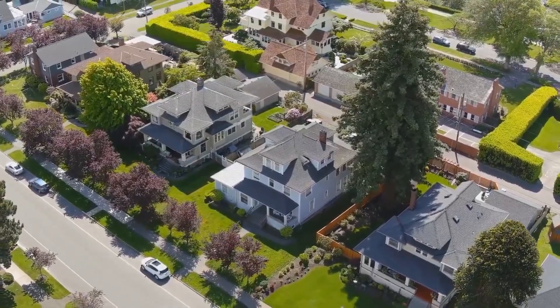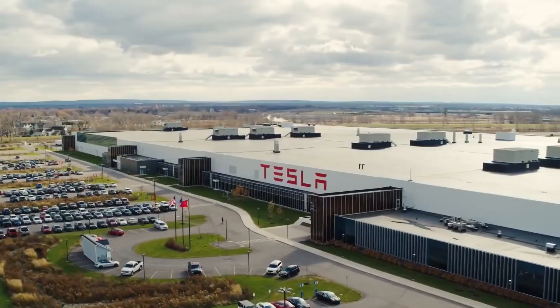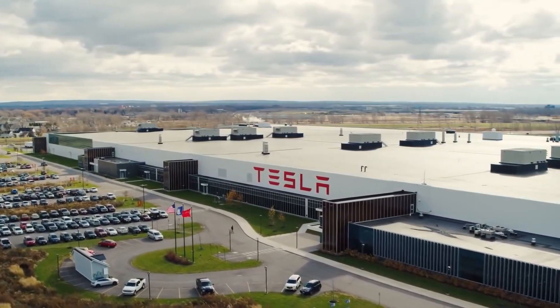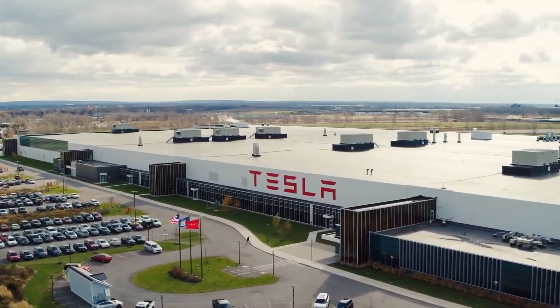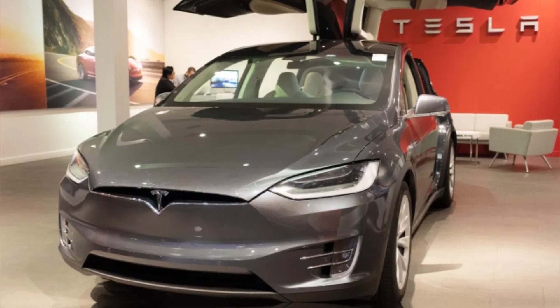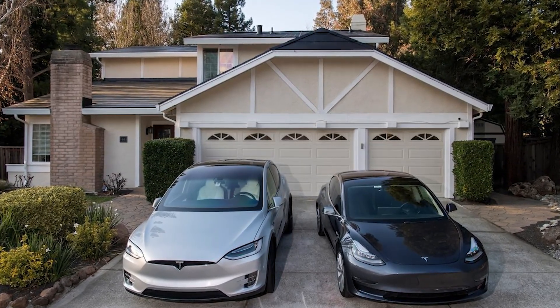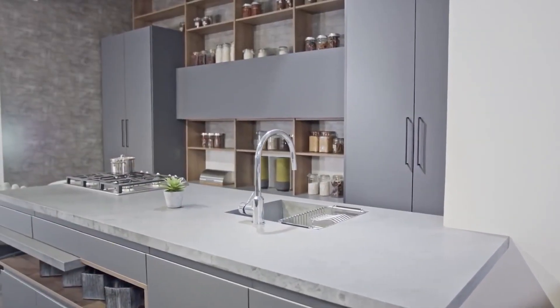The issue of housing inadequacy plagues the planet as it is too expensive to build one. However, Tesla's new house is in the process of finding a solution. The cost of the home is significantly less than the cost of other Tesla products. Compared to competing products on the market, Tesla products are invariably distinctive. A typical house is not a Tesla residence — it is distinct because of its unique traits.